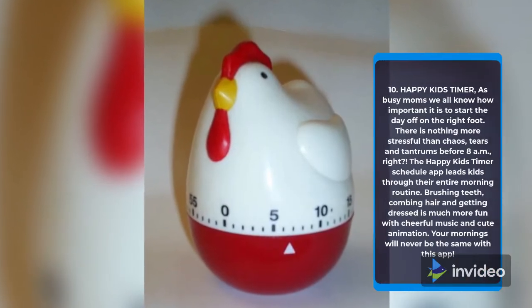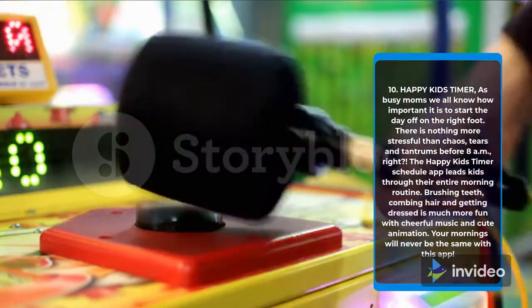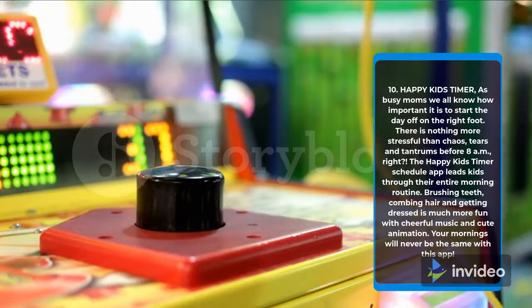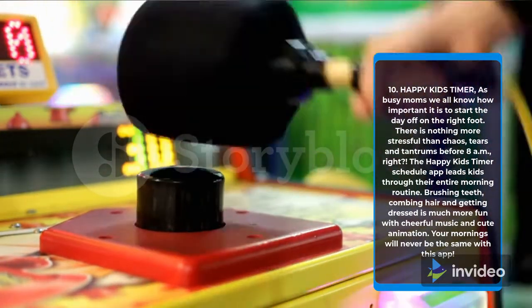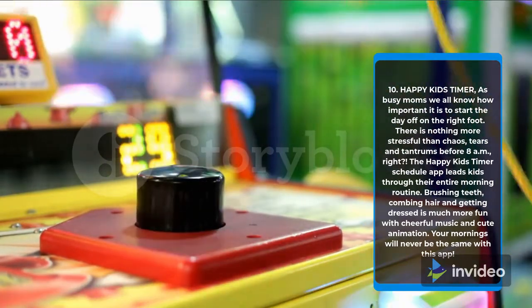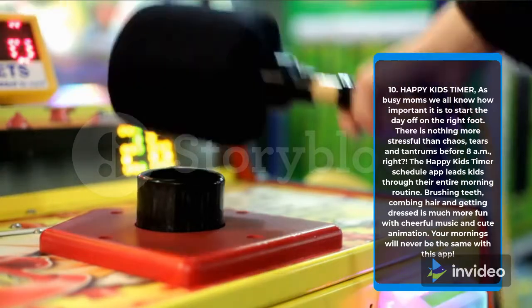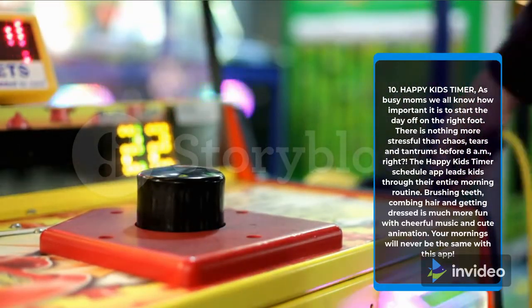10. Happy Kids Timer. As busy moms, we all know how important it is to start the day off on the right foot. There is nothing more stressful than chaos, tears and tantrums before 8am. The Happy Kids Timer schedule app leads kids through their entire morning routine. Brushing teeth, combing hair and getting dressed is much more fun with cheerful music and cute animation. Your mornings will never be the same with this app.